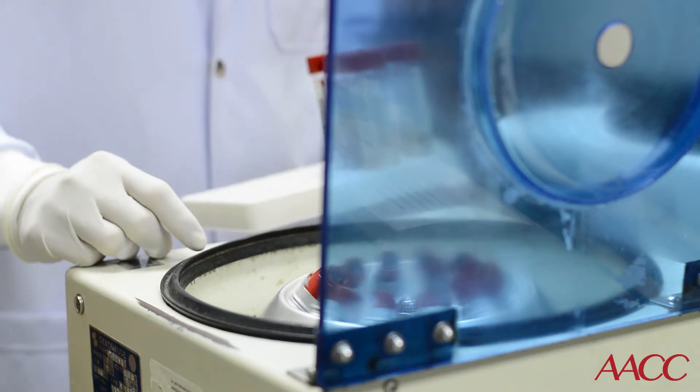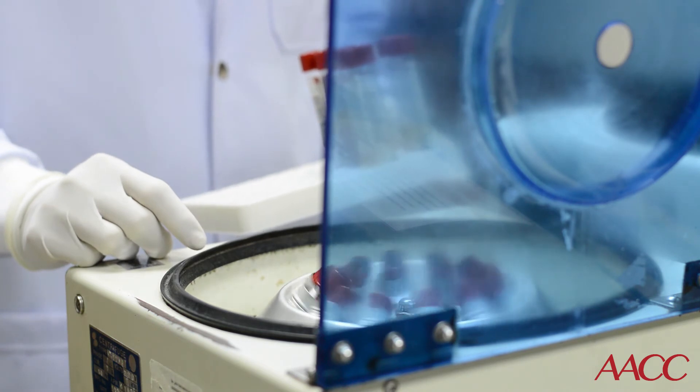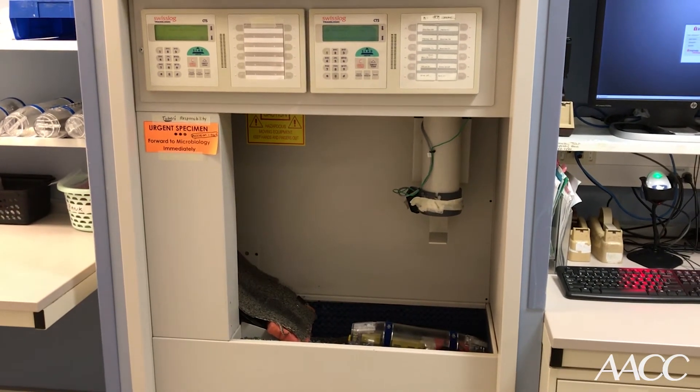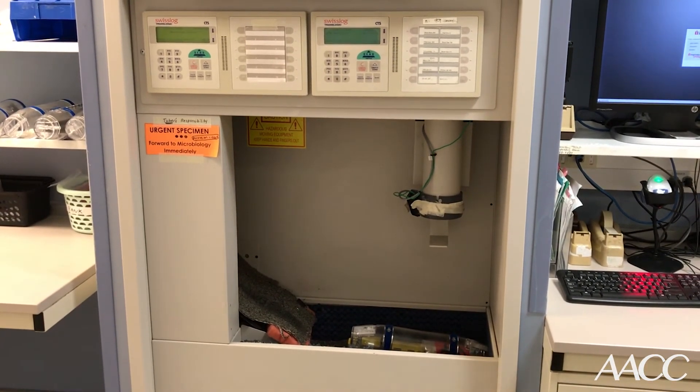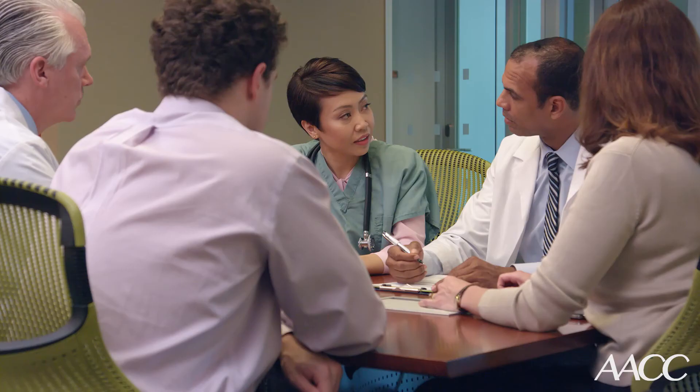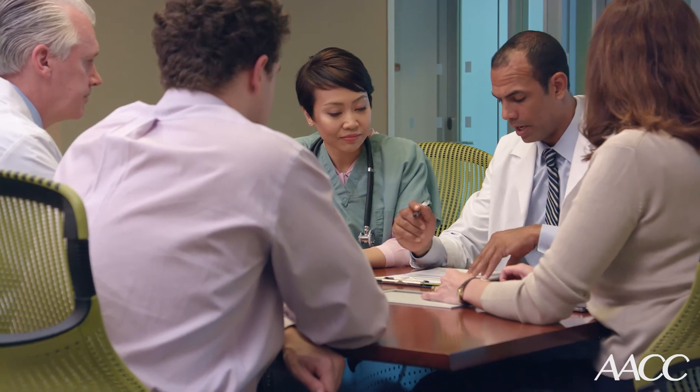We devised a study where we placed a centrifuge and a processor up in the NICU to figure out whether the problem was their collection technique or the pneumatic tube system — which can cause vigorous shaking of the tube. The pneumatic tube system transports blood from the floors where nurses are to the lab, and it can shock the tube because it travels at very high speeds and forces through the hospital.